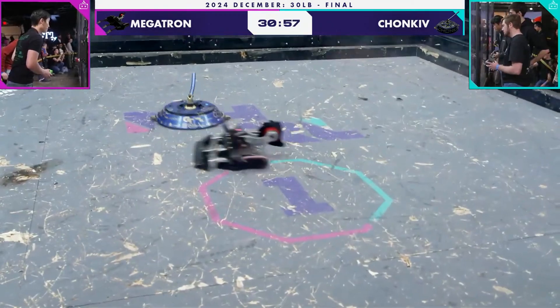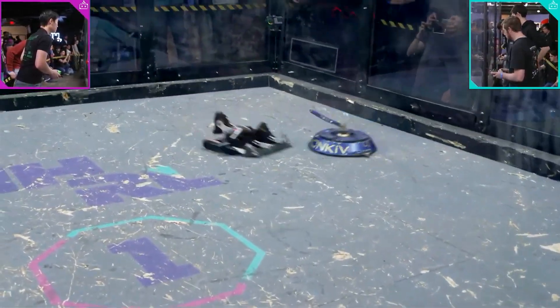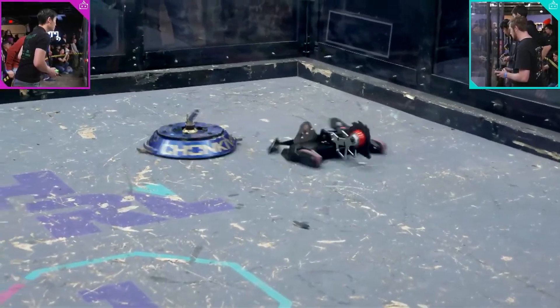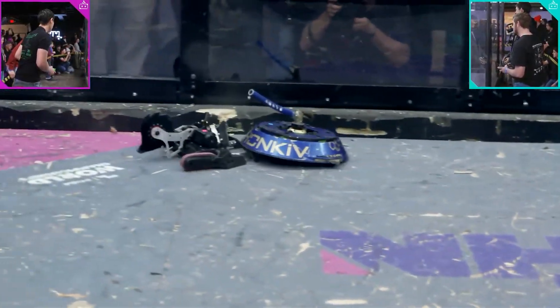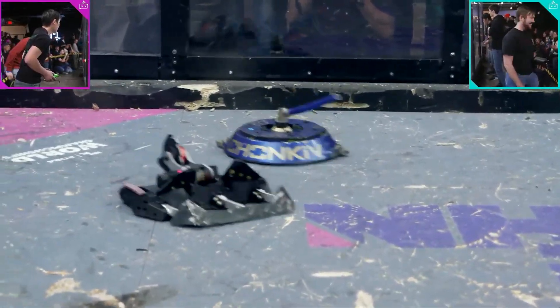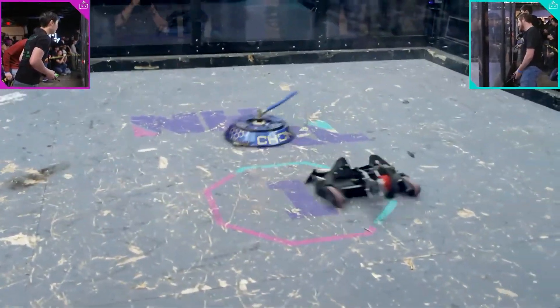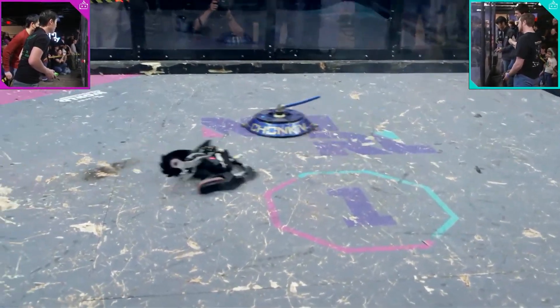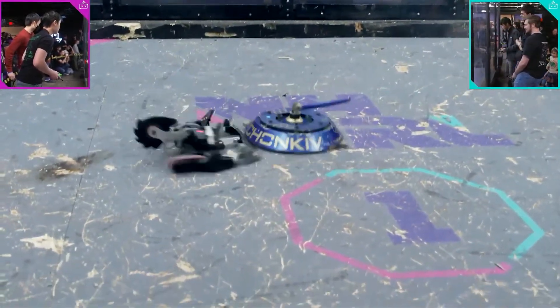That shell has not come back yet on Chunky. That's a lot of movement, but not a lot of movement in the shell. It may well be seized up. Normally you'd at least see it spinning passively, and we are not seeing any of that. It's making connection with Megatron.